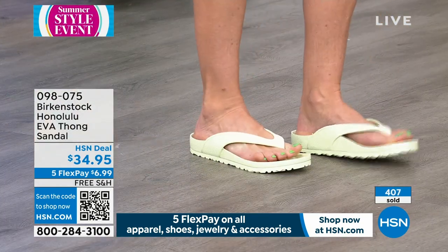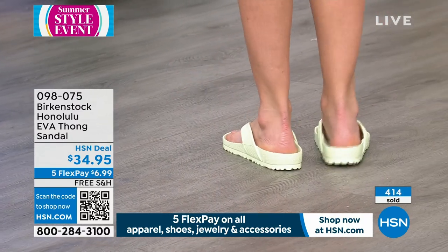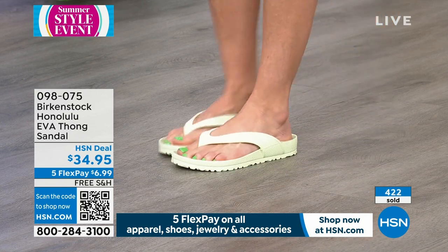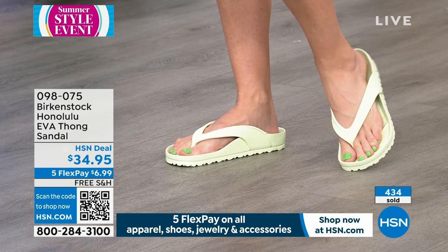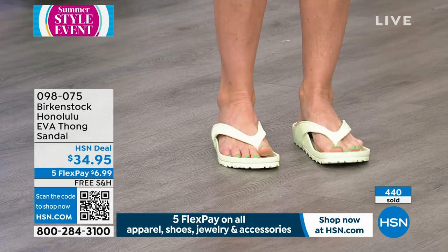You are going to want a couple pairs of these. Super lightweight — throw them in your bag. I love to travel with this shoe, it doesn't weigh your suitcase down. Everyone knows you put your suitcase on to weigh it and it's like, please don't be over 50. This is going to help with that. They don't weigh anything — they're light as a feather, they're going to float, going to be super comfortable.